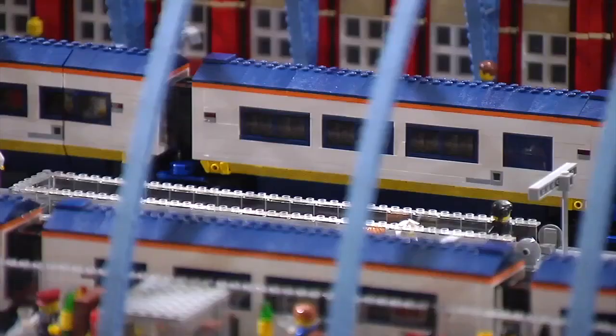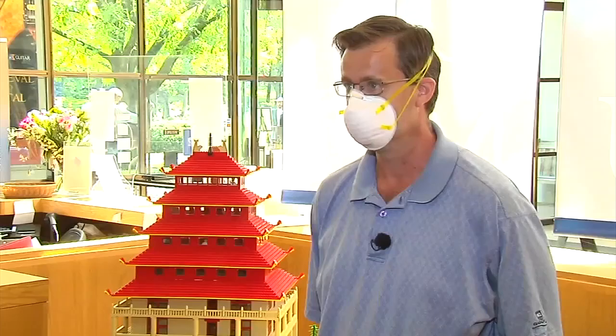Kids can even get in on the action and make their own Lego creation, making for a summer family activity you can really build on. You're just blown away — oh my God. In Reading, Jim Vassell, 69 News.